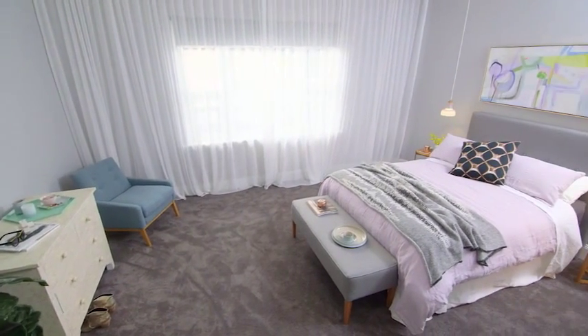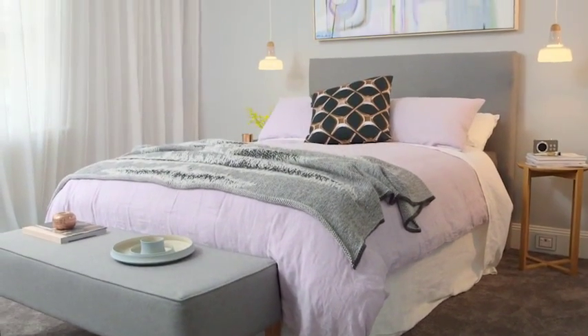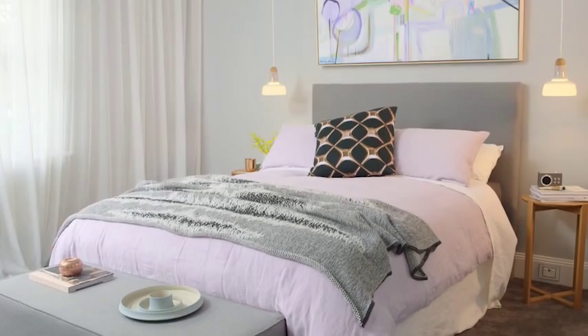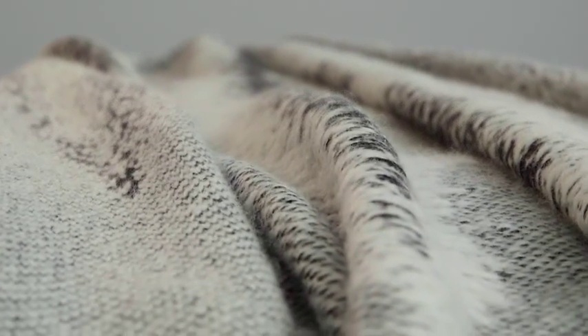We built our master bedroom as a parent's retreat designed for comfort and style. Aside from our structural features like beautiful high ceilings and that curved wall, Julia has created luxury with romantic drapes, soft carpet and linen.